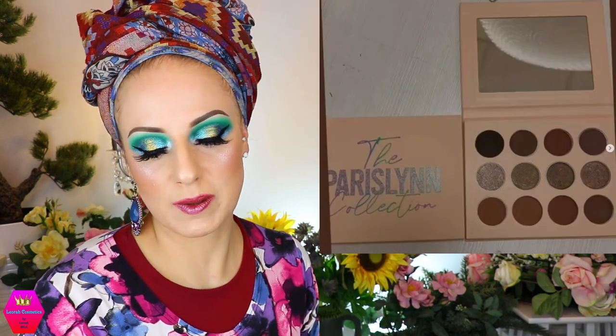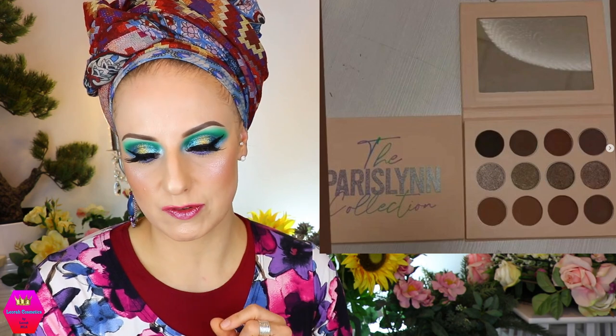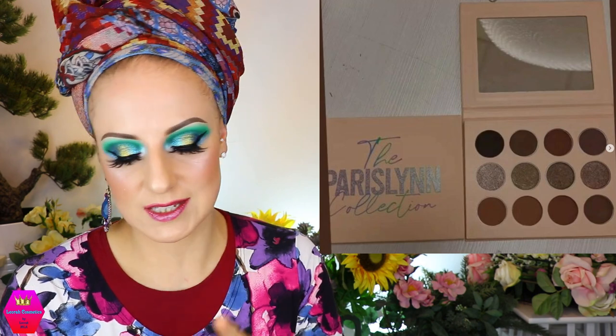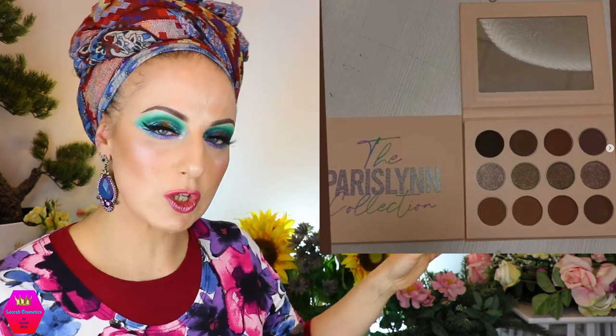Let's also talk about the Paris Lynn Collection — we haven't had any releases from her in a while. She's coming out with the Hattie eyeshadow palette: 12 shades, four pressed glitters, and eight pressed nude mattes. Coming soon, no price yet. It's a very dark color scheme — the photo was taken in very little lighting so we'll have to see how it looks in better light. It could also be beautiful for darker skin tones. I believe this may be a Black-owned brand, though I'm not 100% sure.